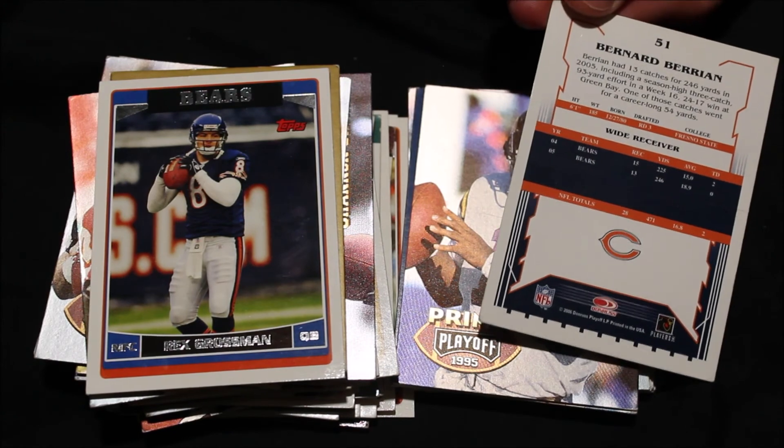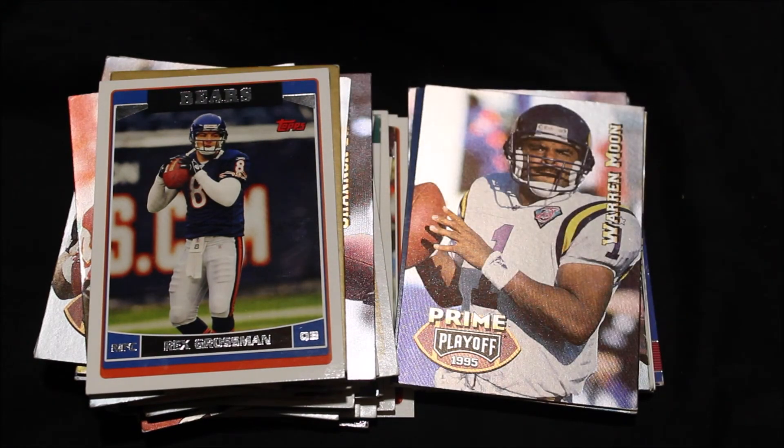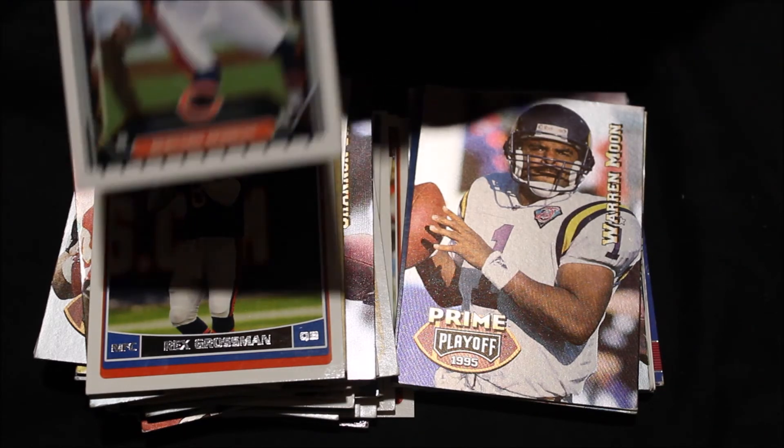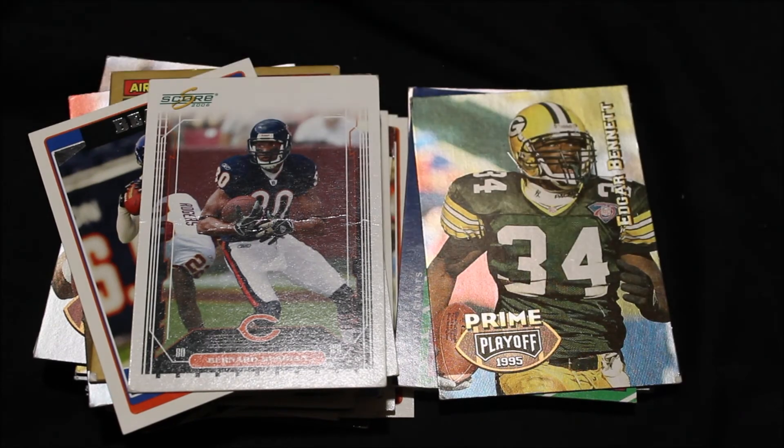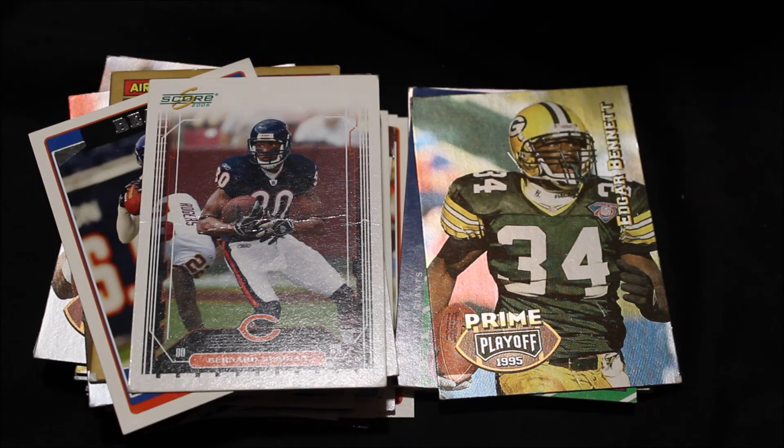Then we have this card here, a little different than the rest — Bernard Berrian. 13 catches for 246 yards in 2005, not the greatest stats. Third-round draft pick from Fresno State. Then we have the legendary Warren Moon with this '95 playoff card — Minnesota's quarterback. The sky is the limit for Moon — they are very clever with these word plays, the lake and the water, the sky and the moon. In the '94 season he became the first Vikings quarterback to pass for 4,000-plus yards. That year he had 18 touchdowns, 19 interceptions, but 4,264 yards, which is pretty great.